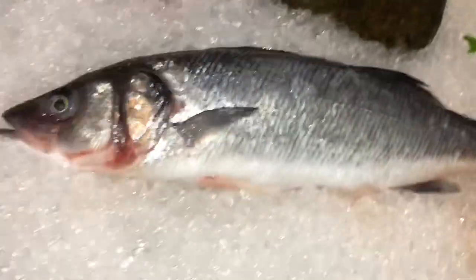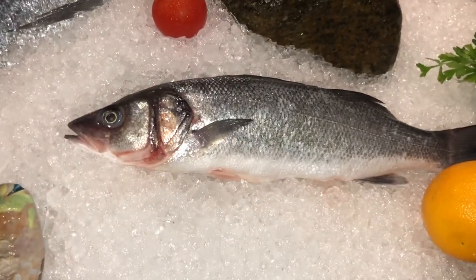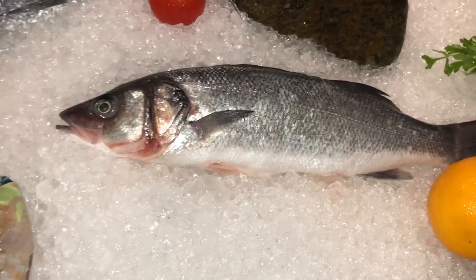And then we have our sea bass, which again comes from Greece from the Mediterranean. Beautiful fish. That's amazing. And then you have lobster.